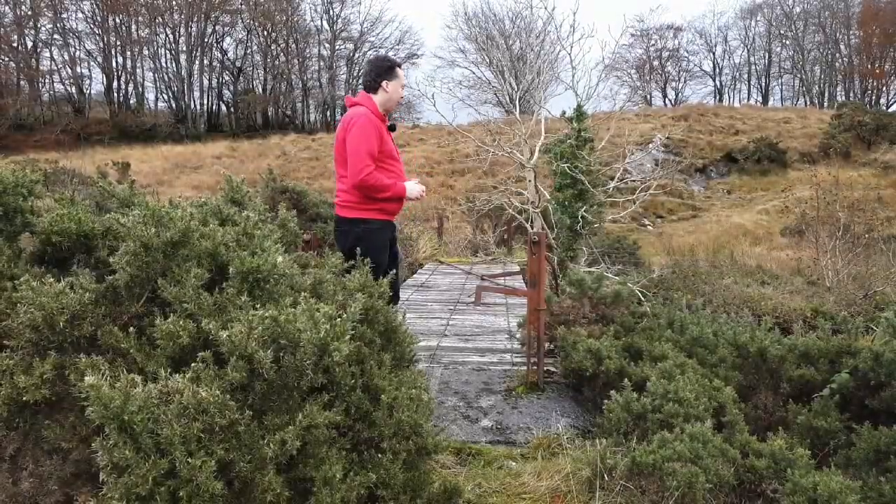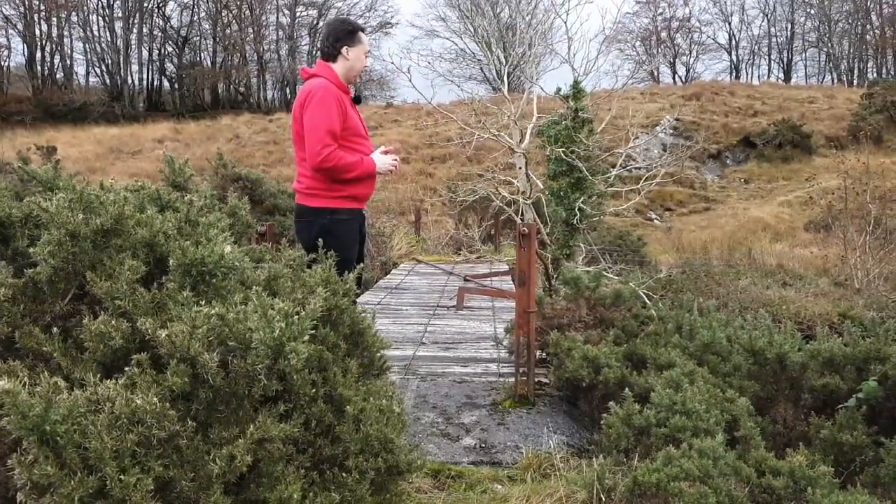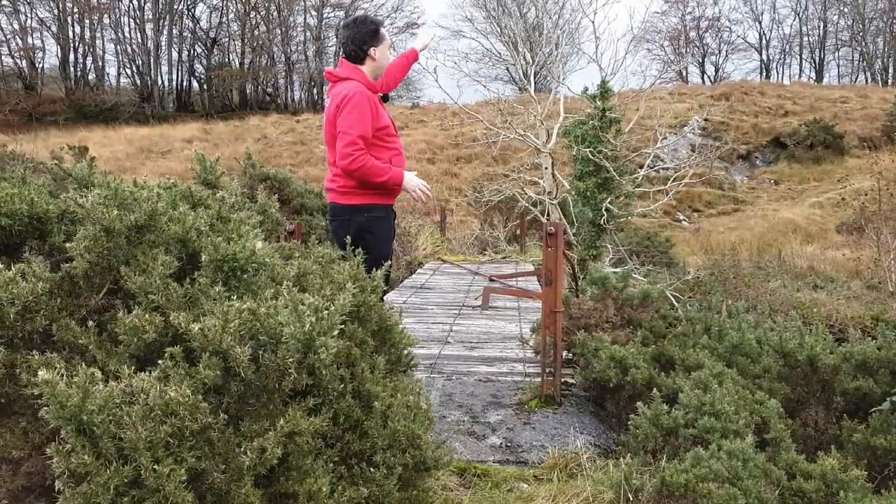Here we are at the footbridge that led up to the Halt up there on the hill. As I said before, the passengers would have come through these fields, across this bridge, and up to the Halt.